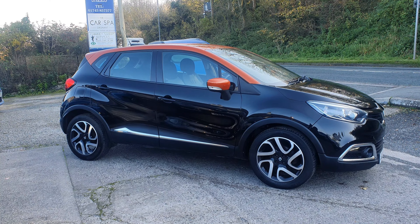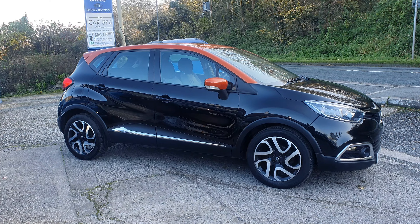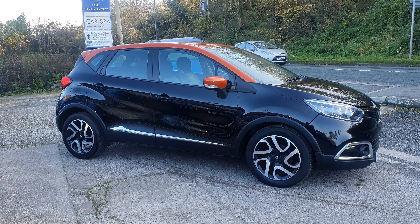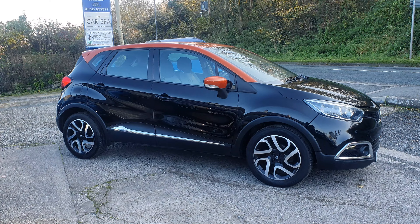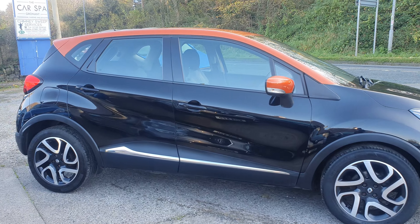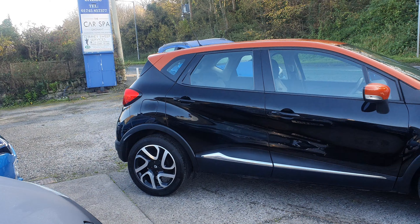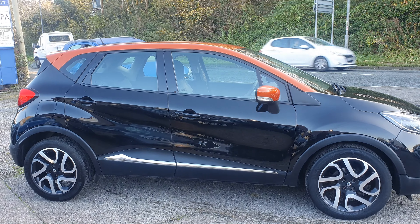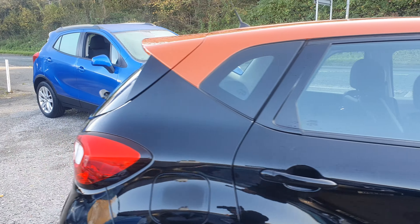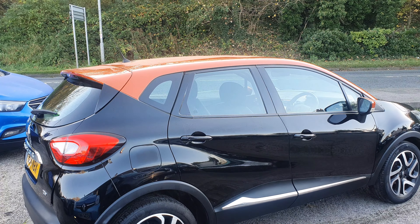We've just taken this vehicle in part exchange off a customer of ours who upgraded to a Hyundai iX35 — they wanted to go to a bigger vehicle. We've taken this vehicle off them in part exchange and we're going to retail it because it's actually a very nice looking car. It represents absolutely fantastic value for money. These usually go for between six and seven grand depending on the spec and whereabouts in the country. They are very, very popular sellers, the Capturs.